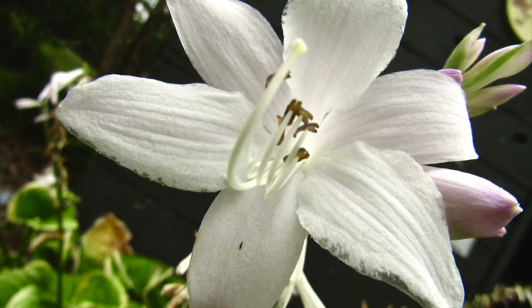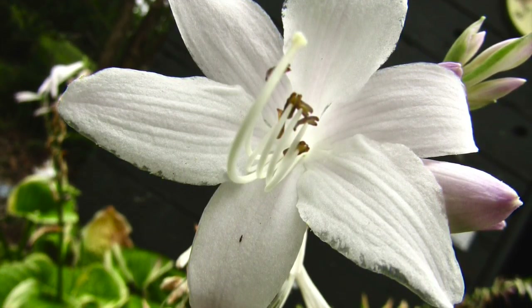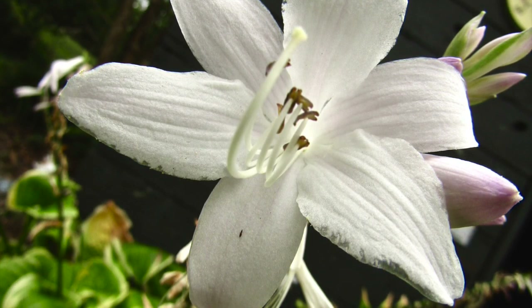I turned up the black point to make the white in the flower contrast the dark background. I turned up the saturation a little bit and I added more definition to make the details more noticeable. I'm pretty happy with how those turned out.